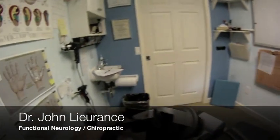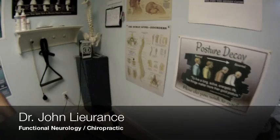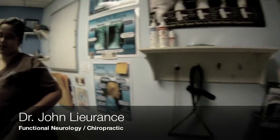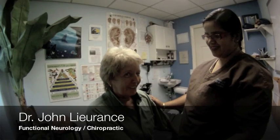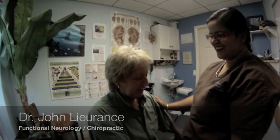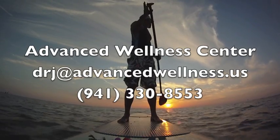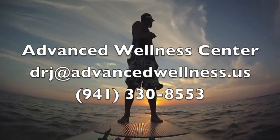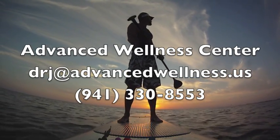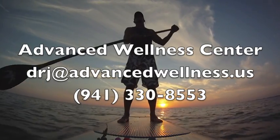We see a lot of patients that suffer from vertigo or dizziness, and this Epley's maneuver can be very helpful if their condition is from BPPV. So thank you very much. If you or anyone else you know suffers from vertigo, give our office a call at 941-330-8553 or email me at drj at advancedwellness.us.